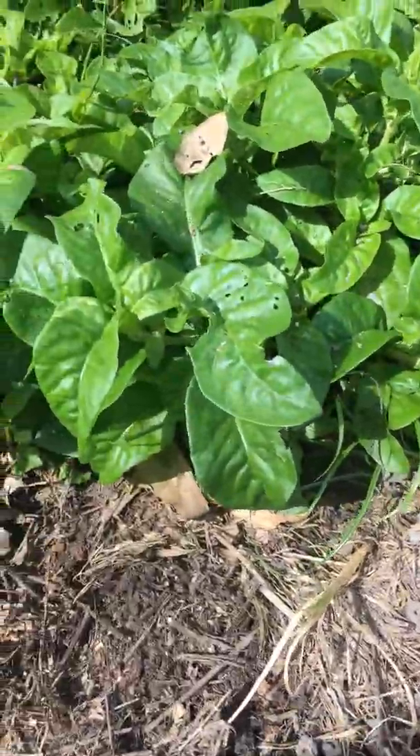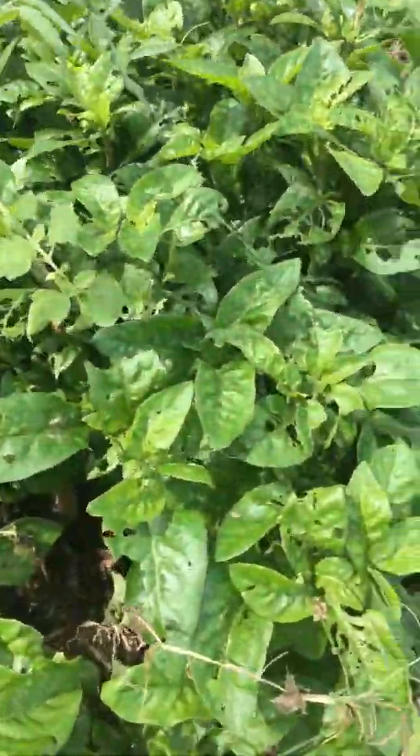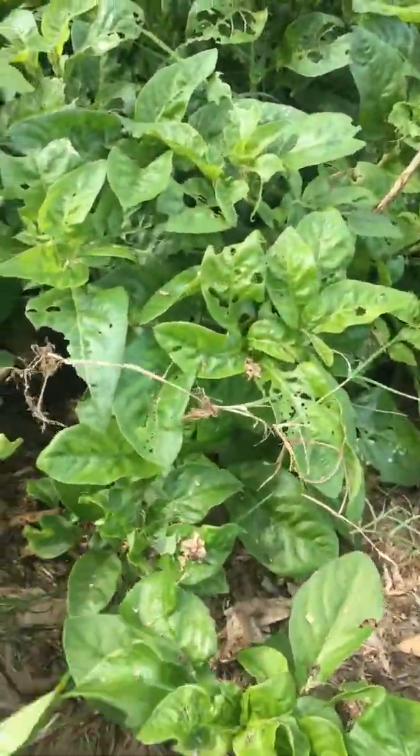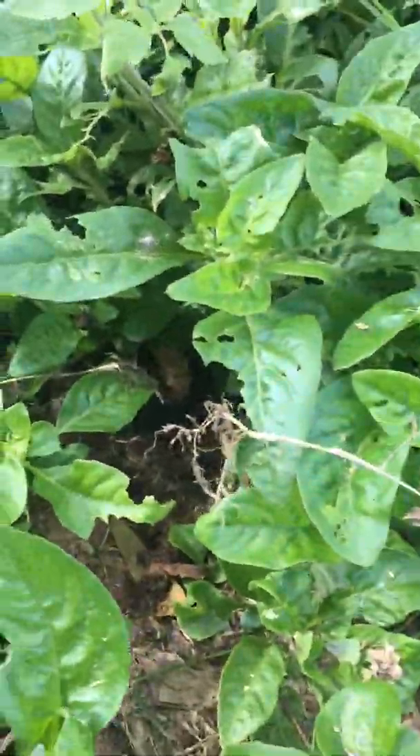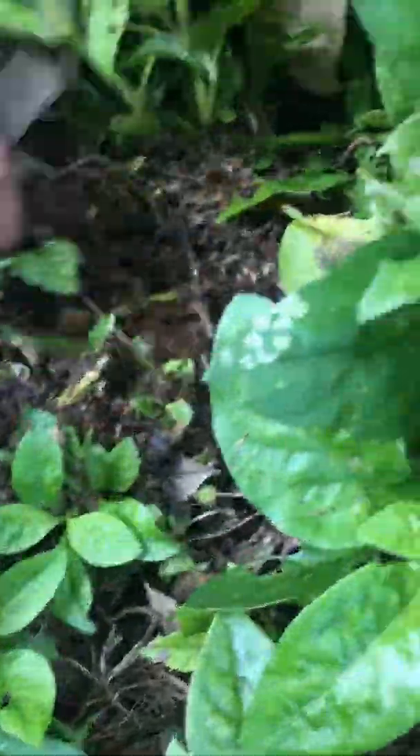It's just nice. Ants everywhere, slaters everywhere — the microorganisms doing their job. Also just wanted to show you this: living mulch.